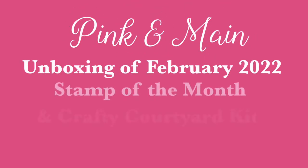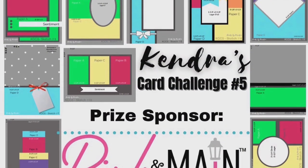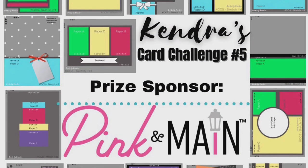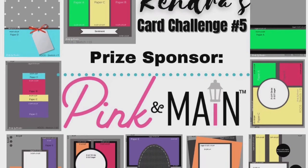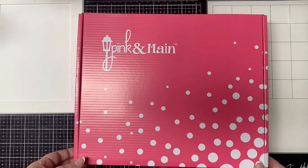Hello and welcome to Cards by Kendra. Today I'll be doing an unboxing of Pink and Maine's February 2022 Crafty Courtyard Kit and the stamp of the month. Pink and Maine is one of the prize sponsors for Kendra's Card Challenge number five, and their Crafty Courtyard Kits are awesome for creating a bunch of coordinating cards.